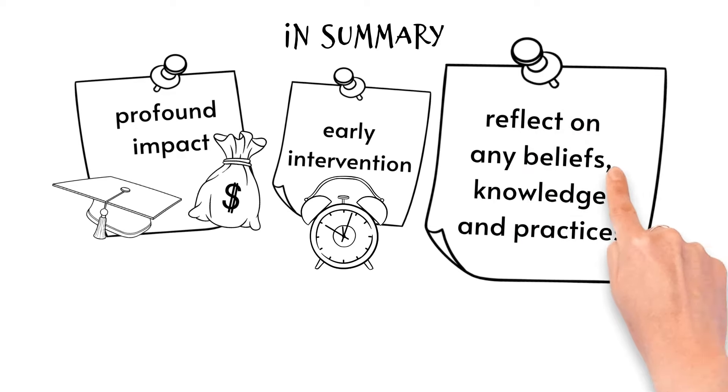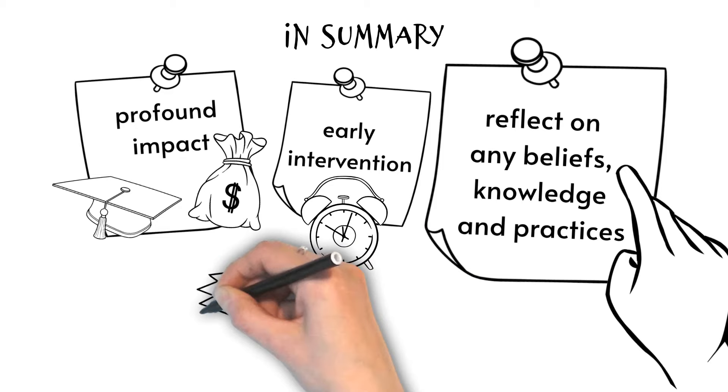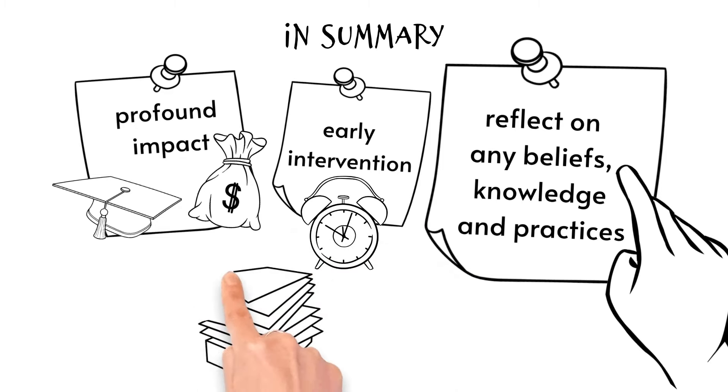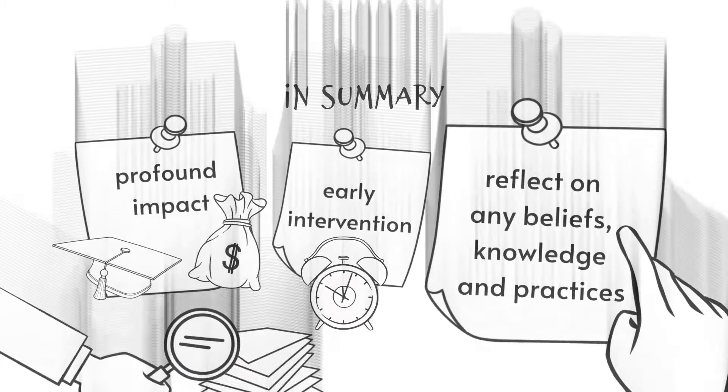Thus it's important to continue our understanding of dyscalculia and reflect on any beliefs, knowledge, and practices. Further research on dyscalculia, especially regarding how it manifests itself over time, is required.